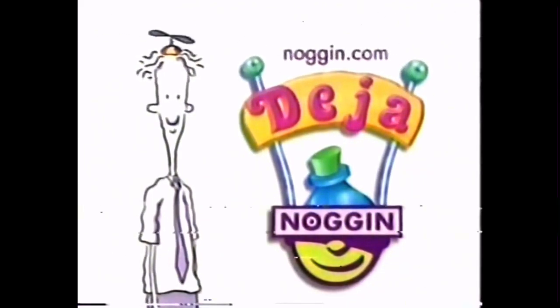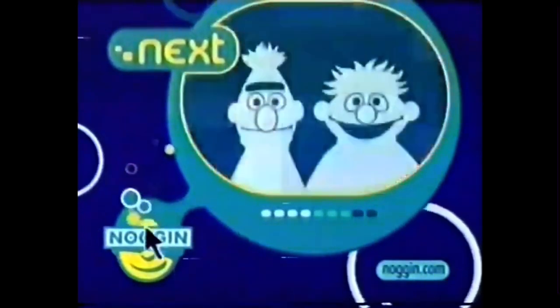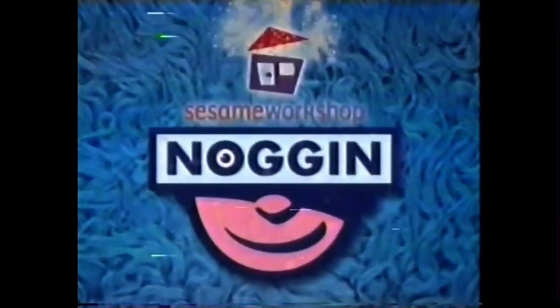And keep watching Noggin. Coming up next, it's Sesame Street Unpaved. On Noggin. This show was made by the Big Noggins at Sesame Workshop.